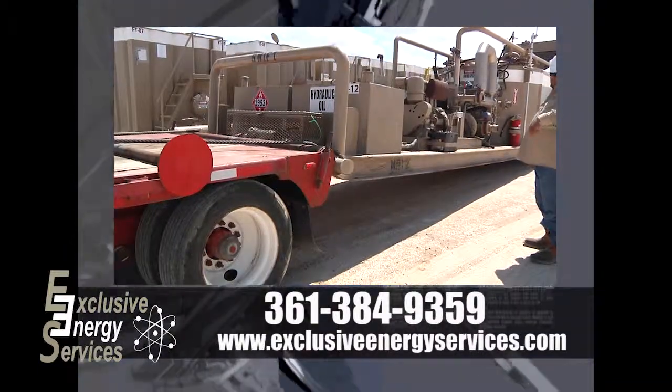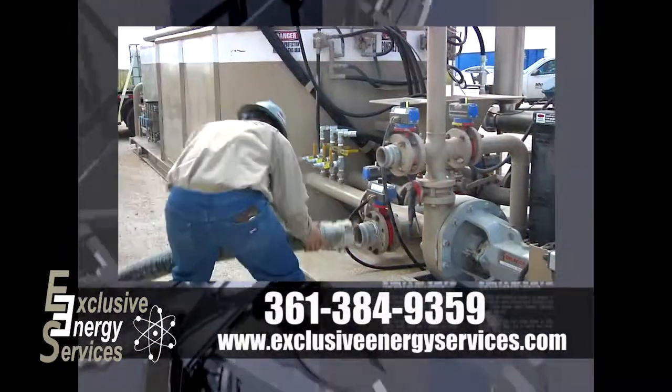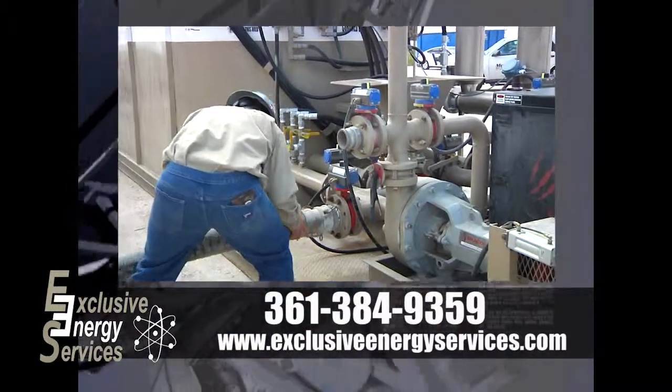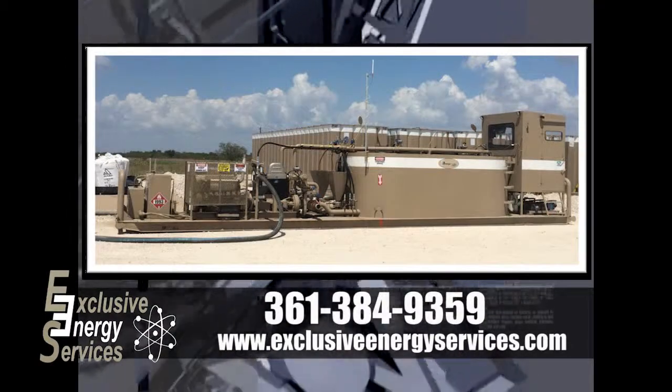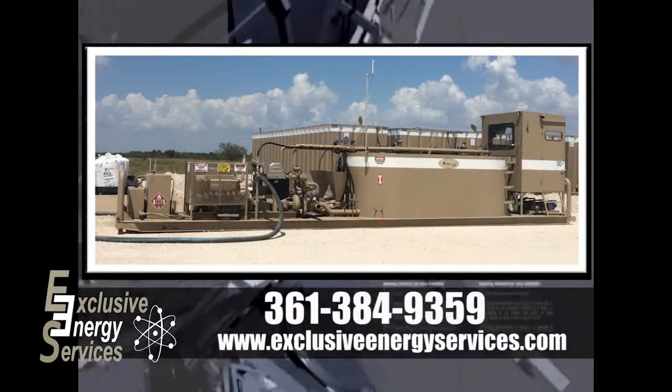The company has a great knowledgeable staff and great equipment to cover all your completion needs and a few other rental needs. We can cover all coil tubing jobs, work over jobs, transfers and filtration along with some bulk fluids.